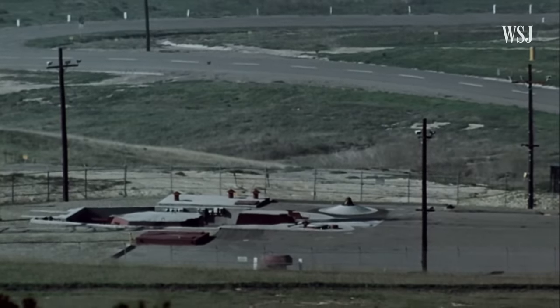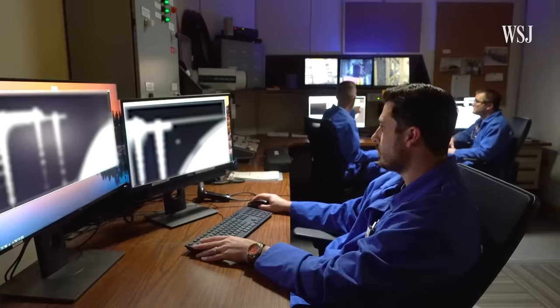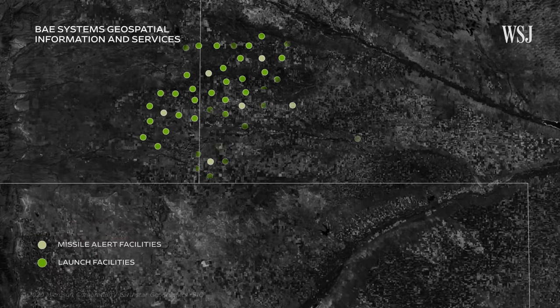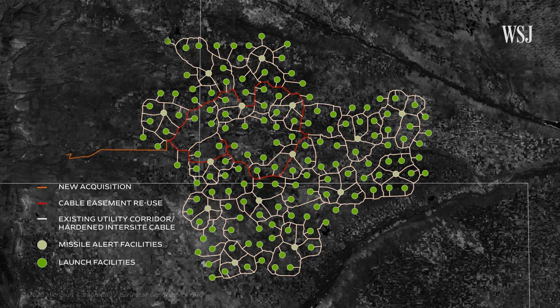But these updated missiles and facilities aren't cheap, and updating the silos has been more complex than anticipated. The Sentinel program was once projected to cost $96 billion, but now the Air Force says it's on track to spend $130 billion. Much of the silo field land is privately owned, and the Air Force has to buy some areas to rebuild the silos with modern technology and replace the wiring. It's probably the biggest thing the Air Force has ever taken on, because it's a vast real estate development — and perhaps they didn't take into account some of the enormous efforts that would be required.